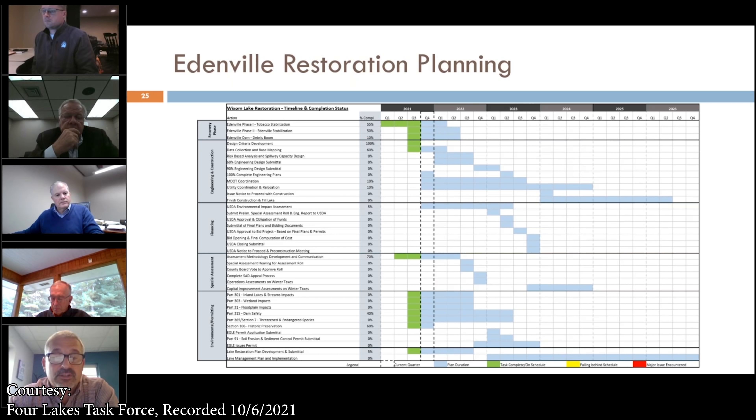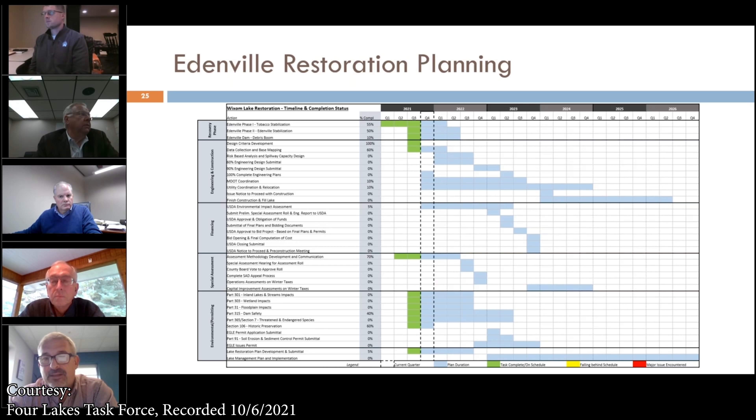There are some components that have been started on the Sanford Dam, mostly development of design criteria and data collection. The key milestones here are very similar to the upper dams — we're looking to start construction in quarter one of 2024, and construction would extend through 2025 and into 2026.